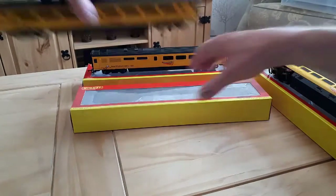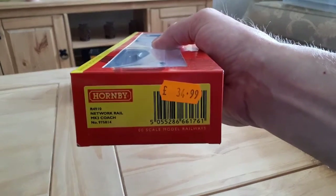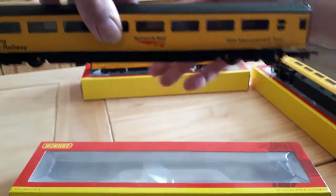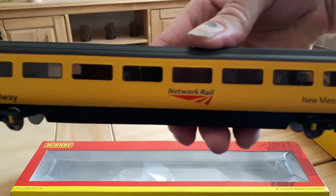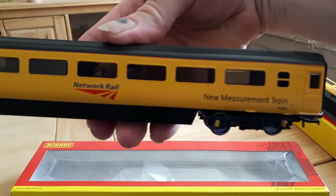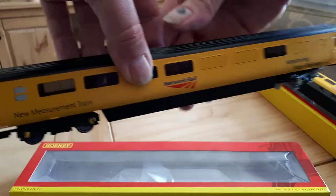And we have R4910. I have seen listed somewhere that these are just listed as staff coaches on these first two.